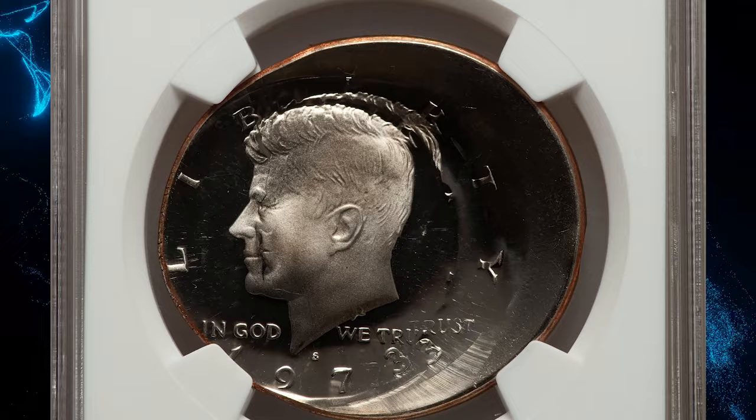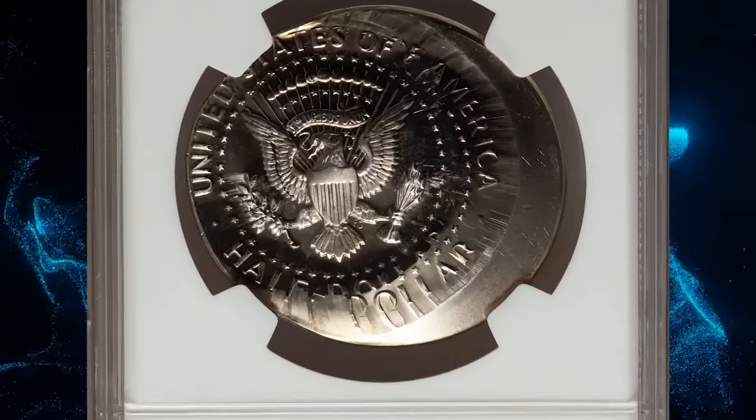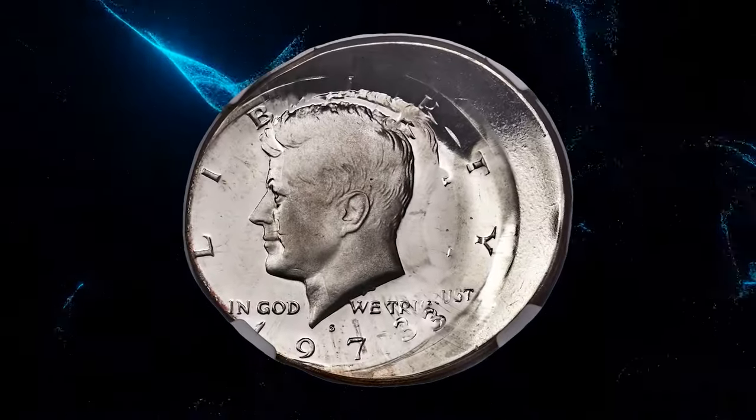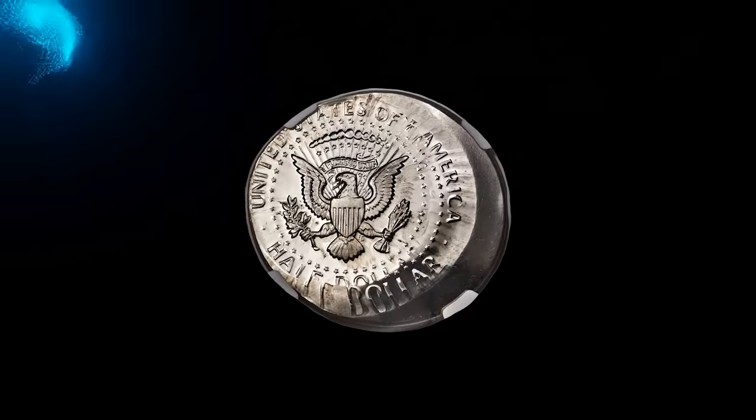The 1973-S Kennedy half dollar, double struck with both strikes off-center, graded PR 68 Ultra Cameo by NGC. The collar die was not deployed and the planchet was fed widely off-center toward eight o'clock. The second strike was west of the first strike.